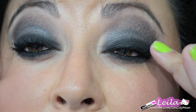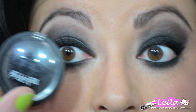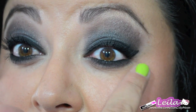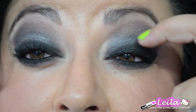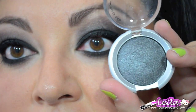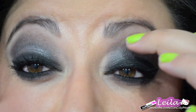On the bottom part of my lid, I used Bulletproof by Sugarpill — I did this on my lower half of my lid and smudged it underneath my lower lash line. In the middle and in my crease area I'm using Paleto's baked eyeshadow in Gunmetal on my inner crease.